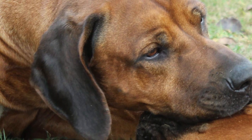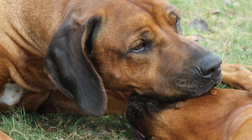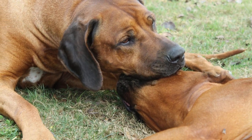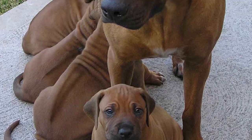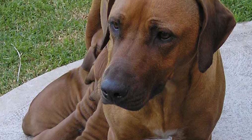By the early 1900s, there were several types of these ridged African lion dogs being bred, and a breed standard was drawn up in the 1920s to chalk out the most desirable traits and create a foundation for the modern Rhodesian Ridgeback. It was soon introduced to England and the US, where its strong hunting abilities won many admirers.